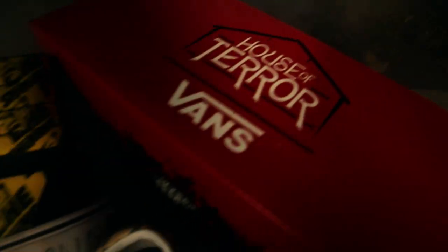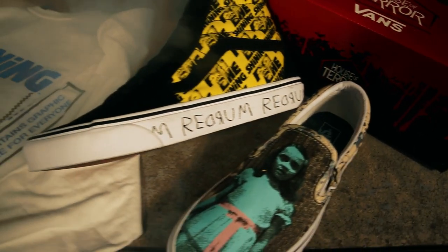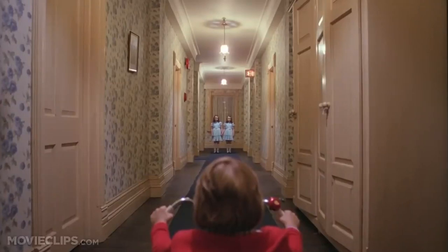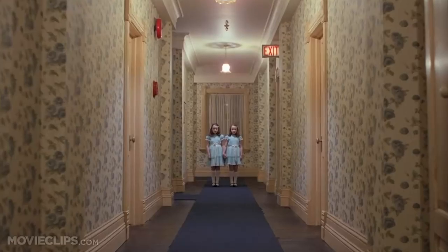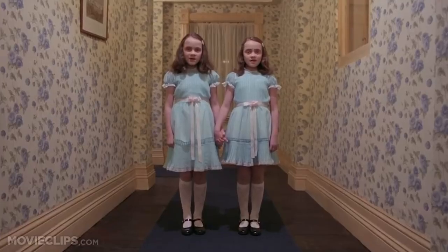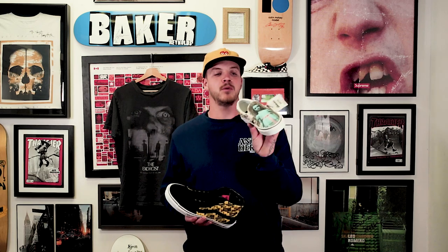The next one up is The Shining. They did a slip-on and a skate high. The slip-on features the twin girls on the toe — the two spooky twins. "Come and play with us, Danny, forever and ever." The wallpaper from the hotel is wrapped around the heel. The slip-on comes in more women's sizes than the other shoes, which is cool for all you girls who like the spooky little twins.